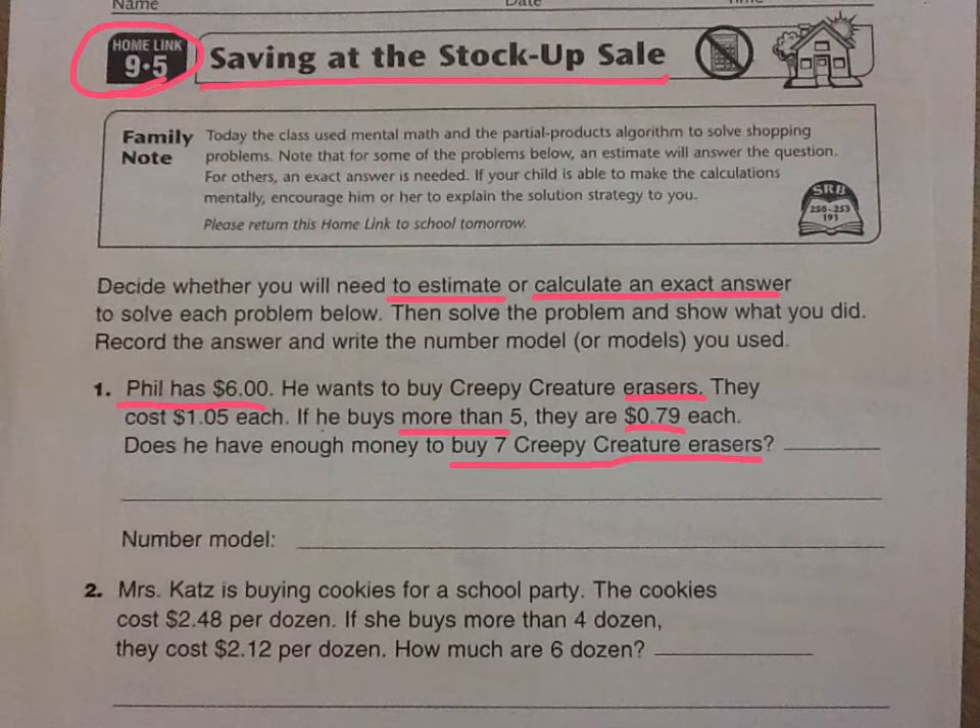If you buy seven, that's more than five, so they're going to be 79 cents each. We can just estimate here — we don't need to calculate exactly. 79 cents is about 80 cents, so let's do 80 times 7: 8 times 7 is 56, add a zero to get 560 cents. To change this to dollars and cents notation, just add the decimal point and the dollar sign.